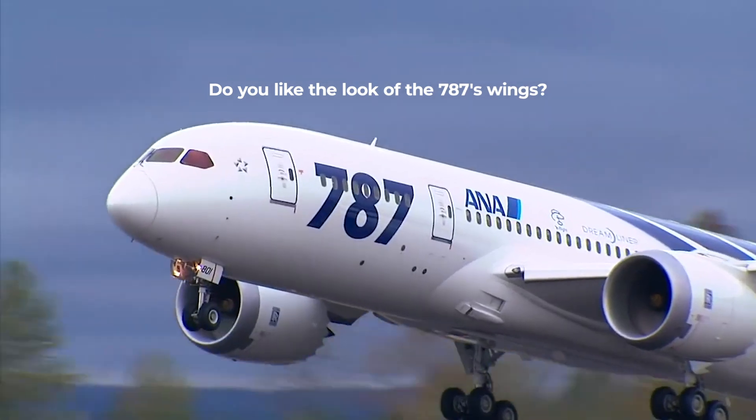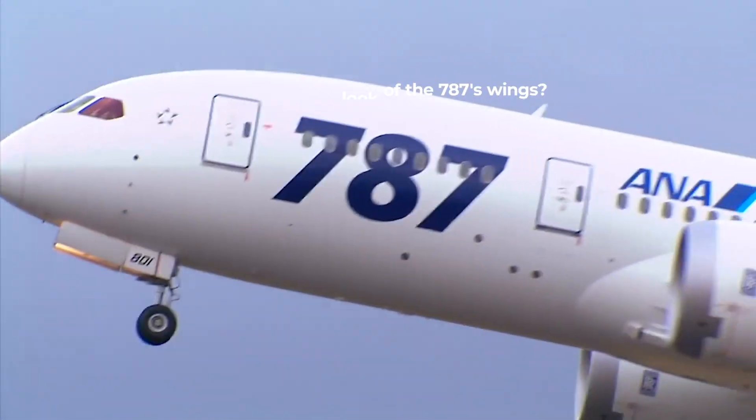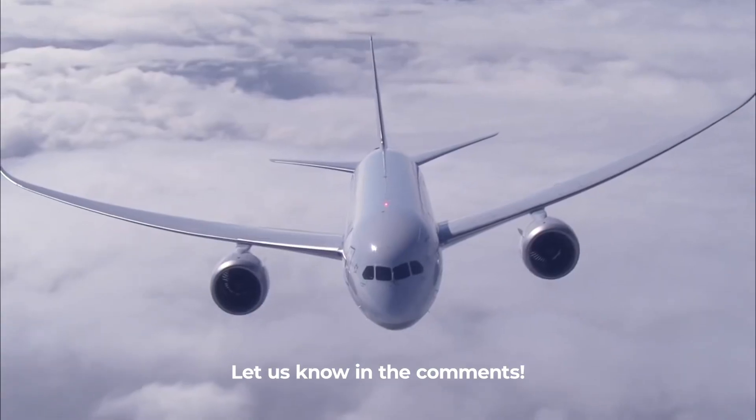Do you like the look of the 787's curved wings? Or do you prefer winglets? Let us know what you think in the comments section.